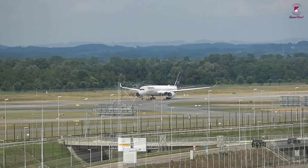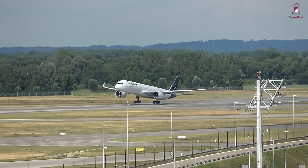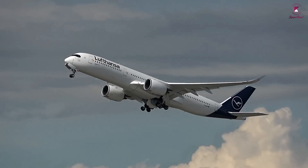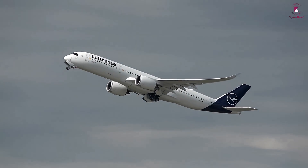We take for granted how easily a plane weighing over half a million pounds lifts off the ground with such ease. How does it happen? The answer is simple: it's engines.